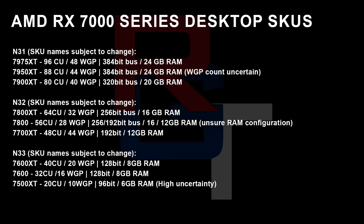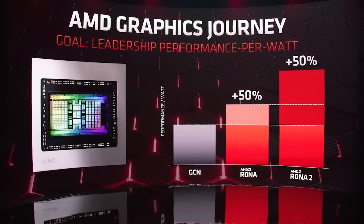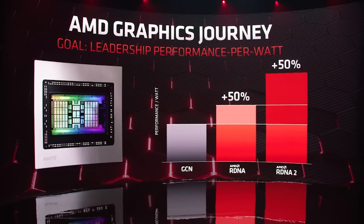So let's quickly go over this. The top-end SKU — and the names are subject to change — will be the RX 7975 XT, 96 compute units, 48 workgroup processors. This is the full implementation. 384-bit bus with 24 gigabytes of memory. Then slightly cut down is going to be 88 compute units or 44 workgroup processors. I'm not 100% certain on the workgroup processor count — I was given two different numbers, 88 and 92 — but I'm putting the lower number here for clarity's sake. 384-bit bus still with 24 gigabytes of memory.